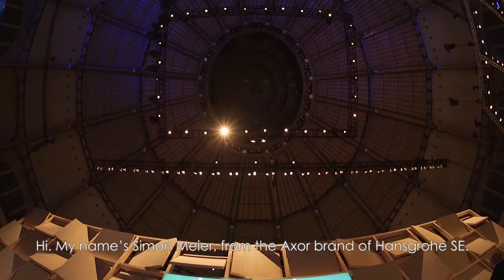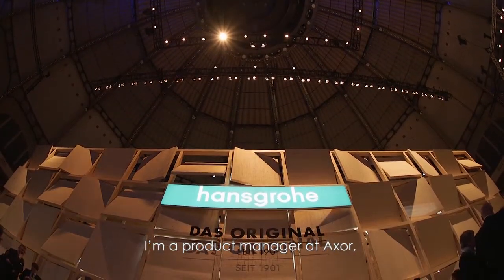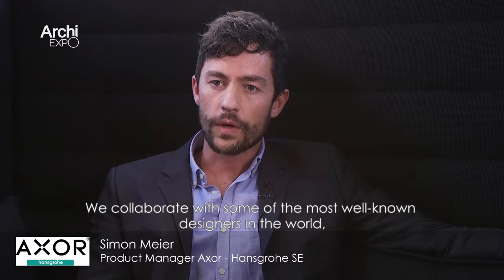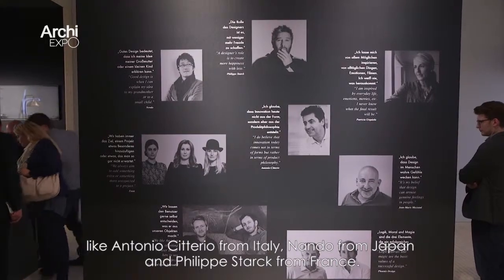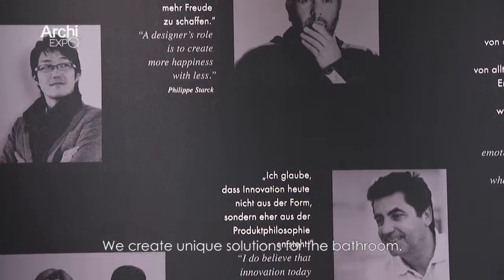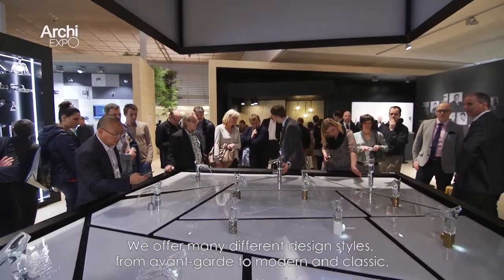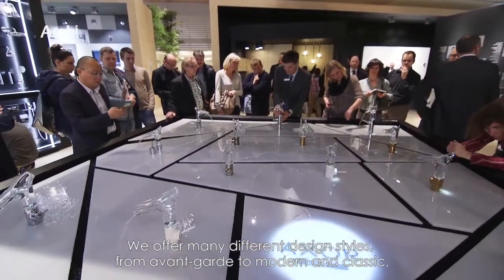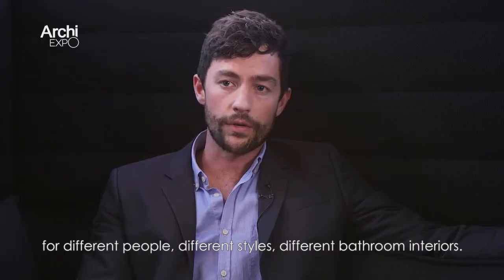Hi, my name is Simon Meyer from the Axor brand of Hansgrohe SE. I'm a product manager at Axor, which is the luxury and designer brand of Hansgrohe. We collaborate with some of the most well-known designers in the world like Antonio Citerio from Italy, Nendo from Japan, or Philip Stark from France, and we create unique solutions for the bathroom. We offer many different design styles from avant-garde, modern, until classic for different people, different styles, different bathroom interiors.